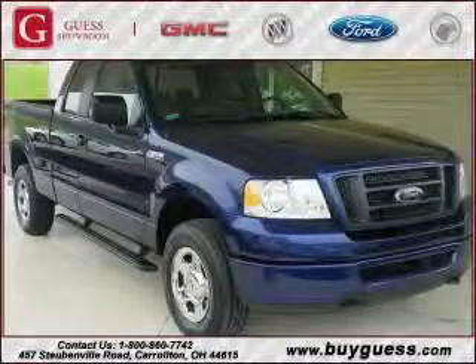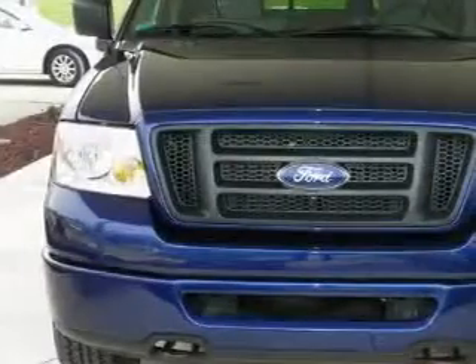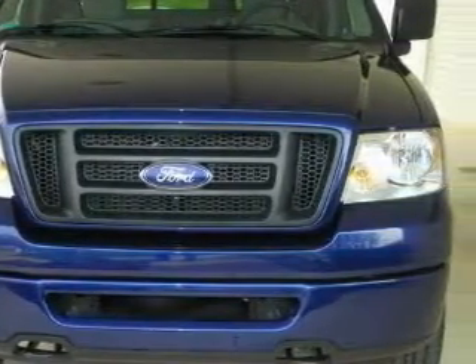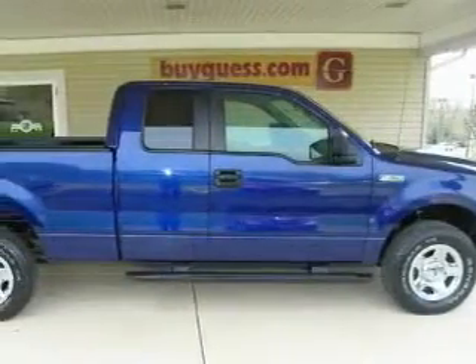This is a 2007 Ford F-150. It has what you need for work as well as what you want for play. The dependable 8-cylinder engine connected to an automatic transmission is well suited on the job and on the town.